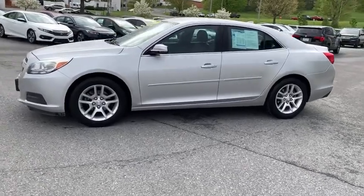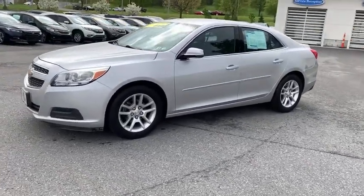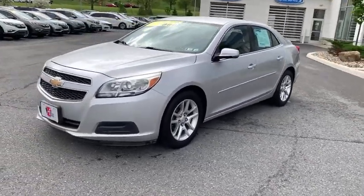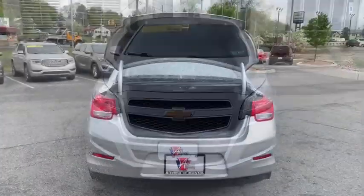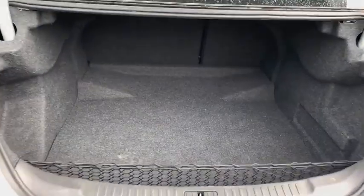Center armrest, power windows, compass, trip computer, rear window defroster, security system, CD player, electronic stability control, remote keyless entry, Sirius satellite radio.